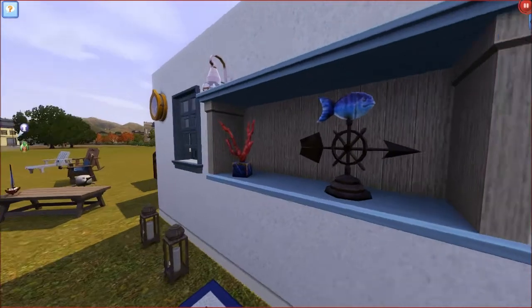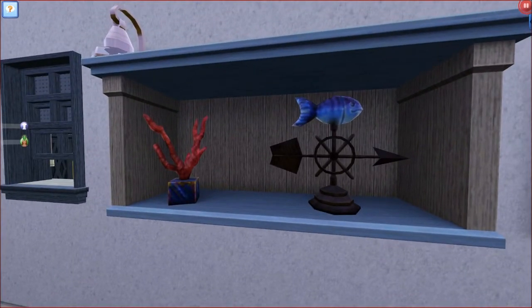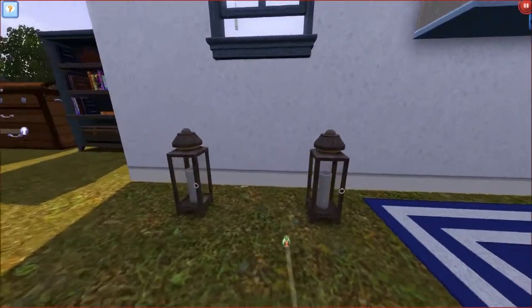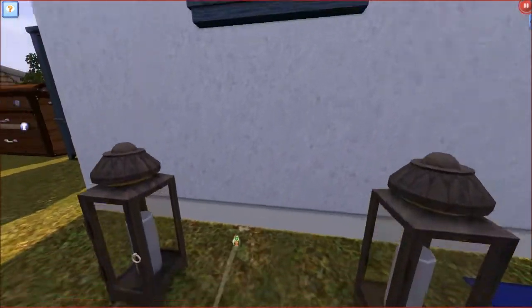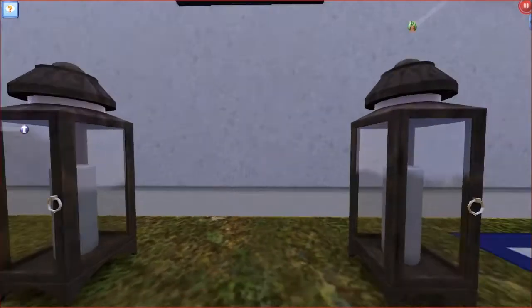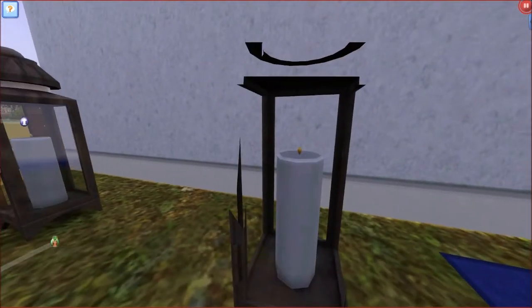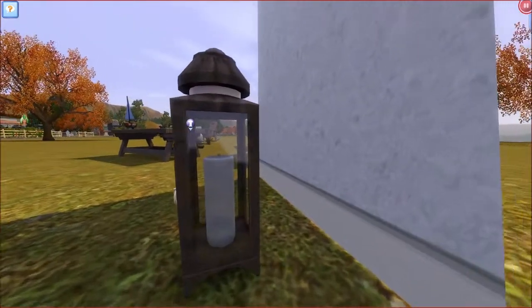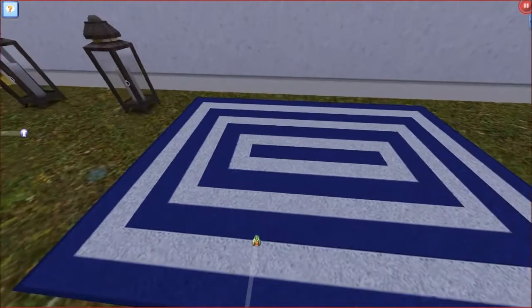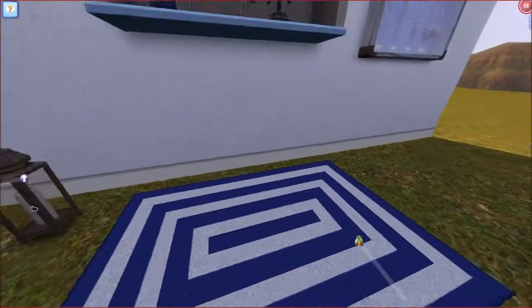This would also suit your Sim if he or she was a fisherman. As we come down here, we have two lanterns which could be sat on a table or on the floor. Very cute — they have a pretty little candle inside them. We also have a really cool rug over here. Very nautical colour.